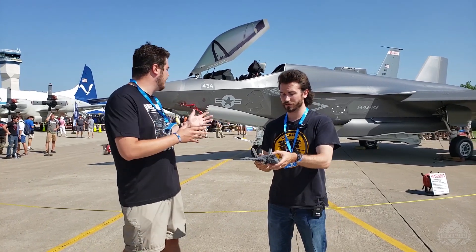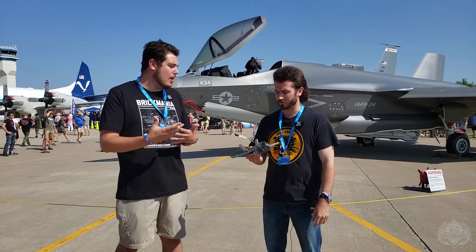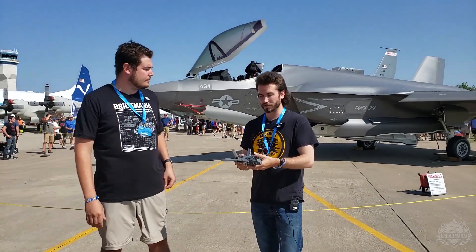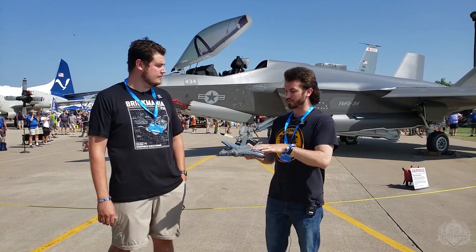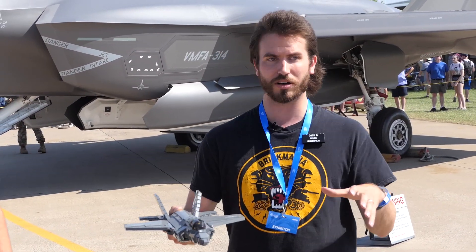Talking about the real thing here — give me a little bit of information about the capabilities of that aircraft. Well, there are three models. I was just talking about the C and the B, but there's also the A model which the Air Force has. The A model is about the same size as the B model, the B model has the vertical takeoff, and the C model is a little bit larger overall.